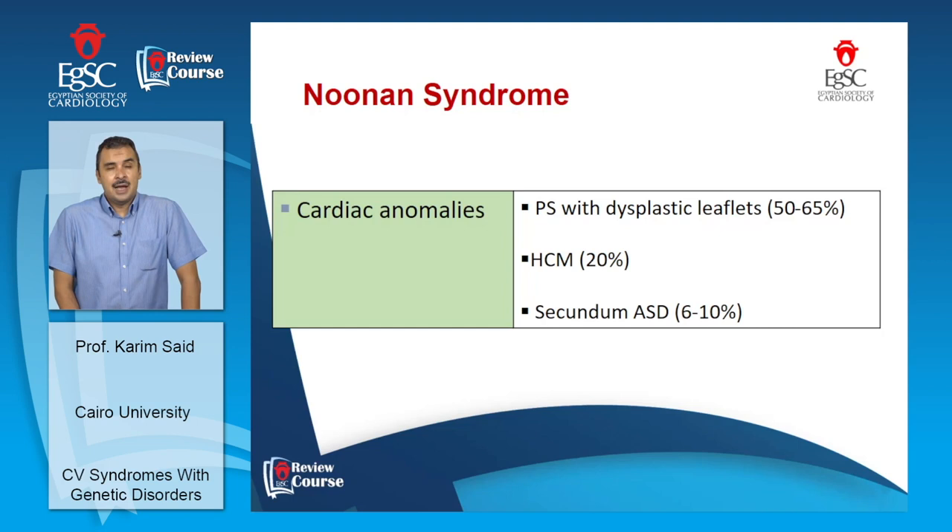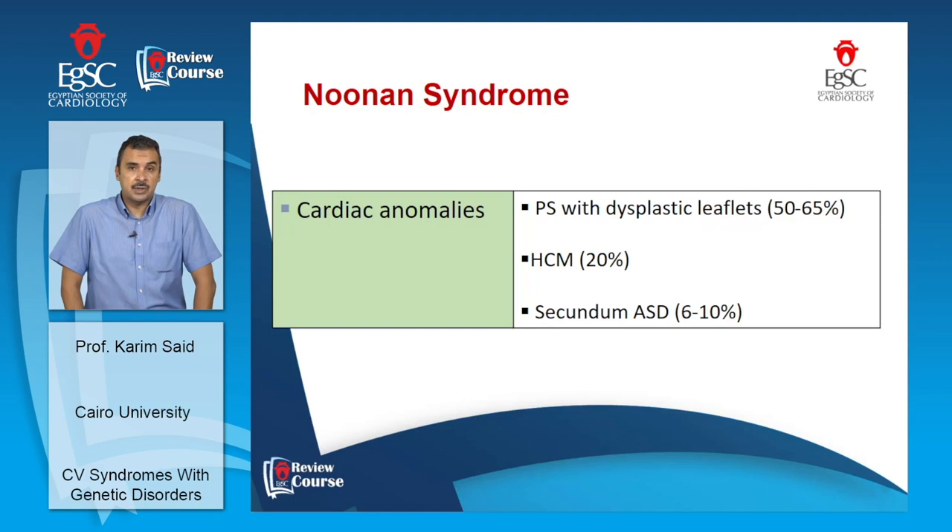Because the pulmonary valve leaflets are dysplastic, they resist balloon dilation, and the only solution for severe pulmonary stenosis in these patients is surgery. A characteristic ECG finding in the presence of pulmonary stenosis is left axis deviation. In 20% of patients, hypertrophic cardiomyopathy is present, making Noonan syndrome an important differential diagnosis for significant left ventricular hypertrophy. Up to 10% will have a secundum atrial septal defect.